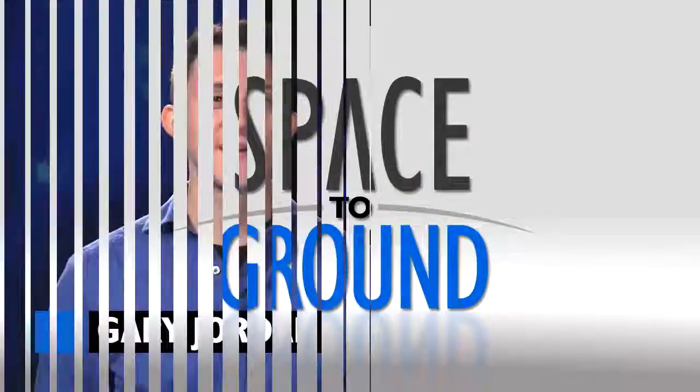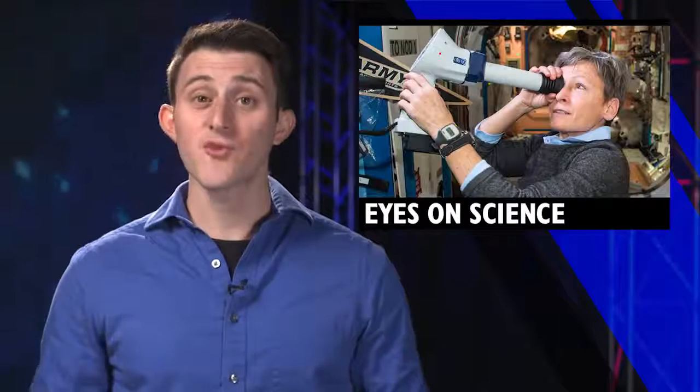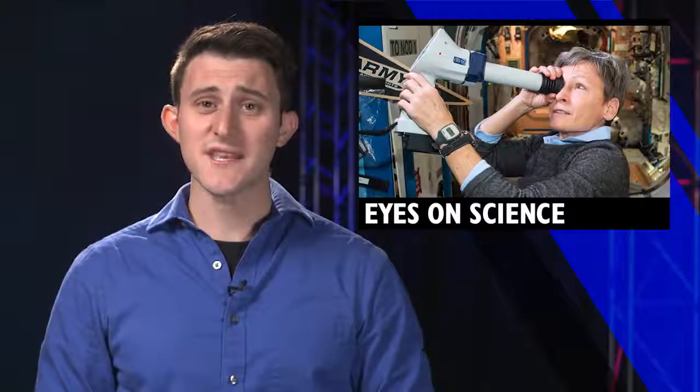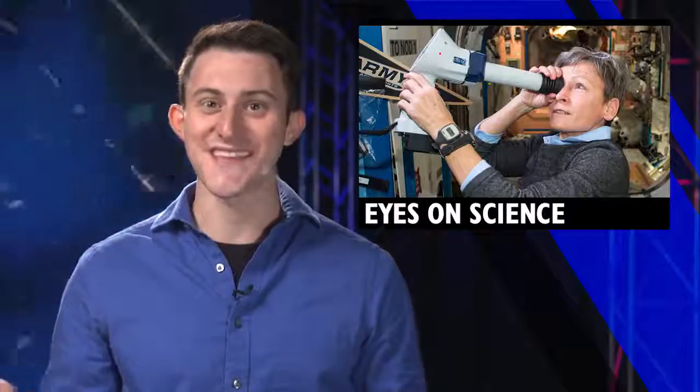Houston Station on Space to Ground. Welcome to Space to Ground. I'm Gary Jordan. With the addition of three more crew members on board the International Space Station, there are more hands, or more appropriately, more eyes on science.